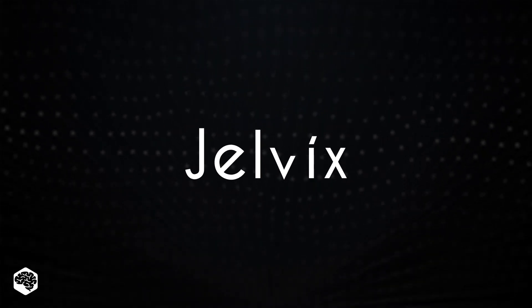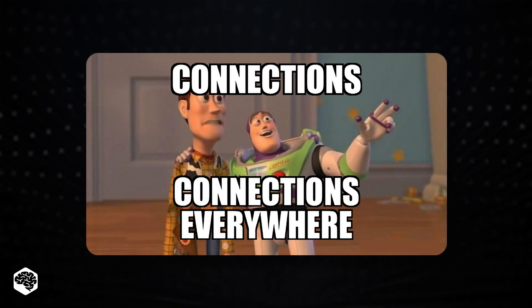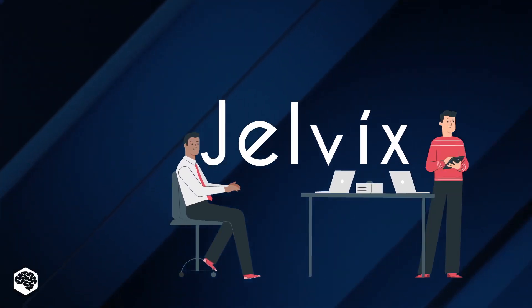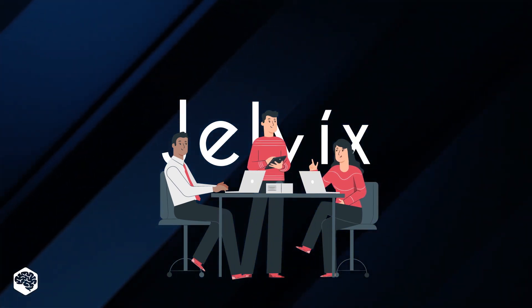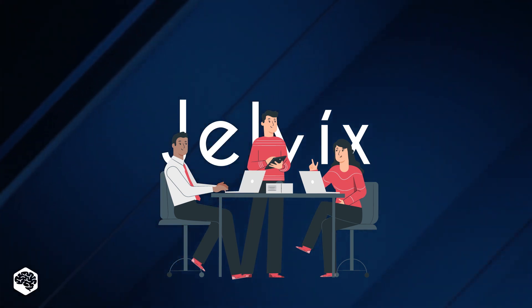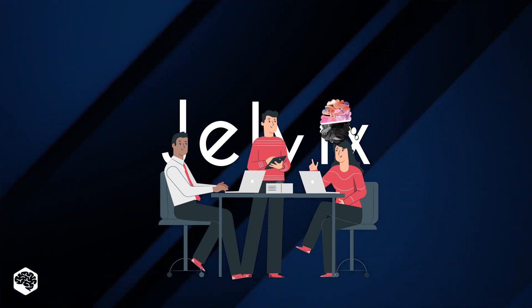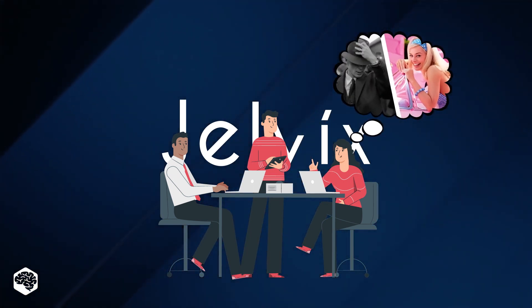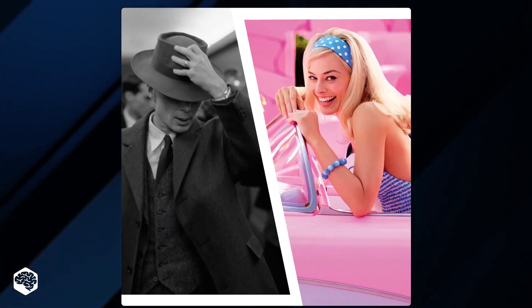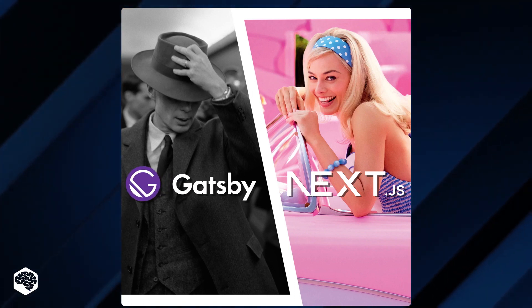Welcome to the Jelvix channel! Have you ever caught yourself mapping connections between things that might seem quite unrelated at first sight? Here's an example of how one of our recent talks in the Jelvix office was exactly like that. As our designer Diana mentioned her weekend plans of going to the cinema for either Barbie or Oppenheimer, it led to a bizarre question: in the world of programming solutions, which one has more of a Barbie vibe and which Oppenheimer's?